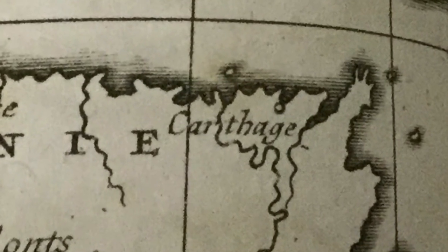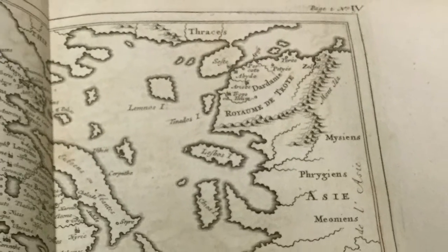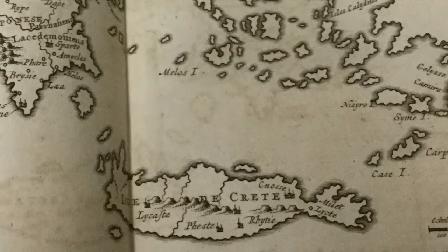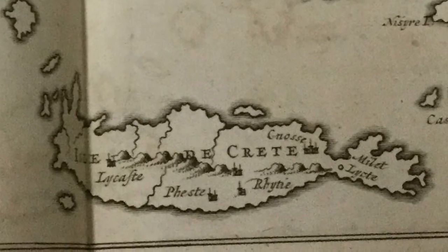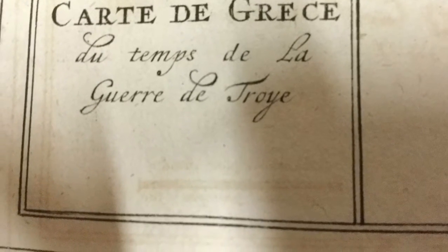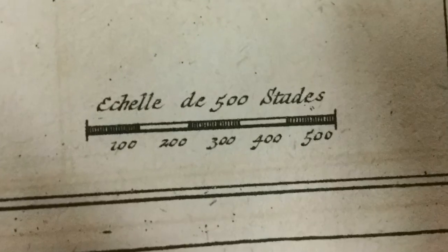The inland waterways are showing a little bit. Carthage — that's a very famous deal. The map making was just in its infancy back then. I recognize Greece. Down here — stadia. Anytime you see stadia on these old maps, like this one from about 1730, there's the meridian grid up top.